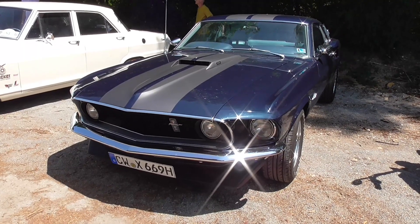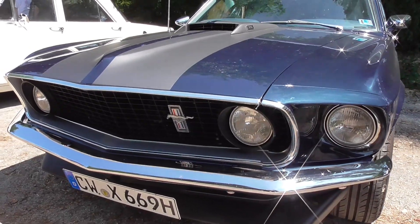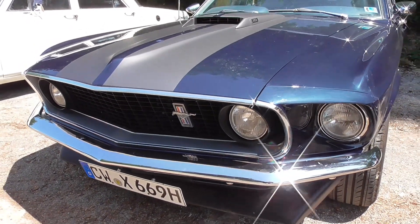And here you guys — another Ford Mustang. I'm thinking it's a '69er.